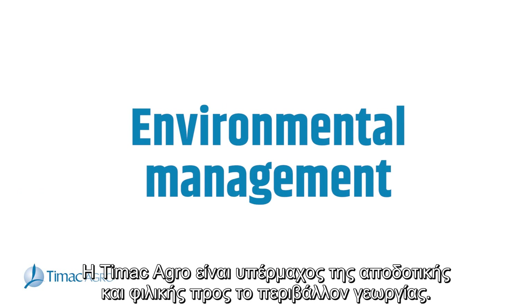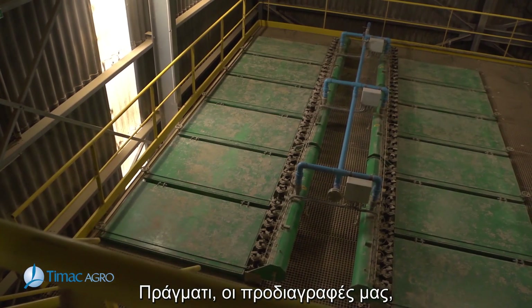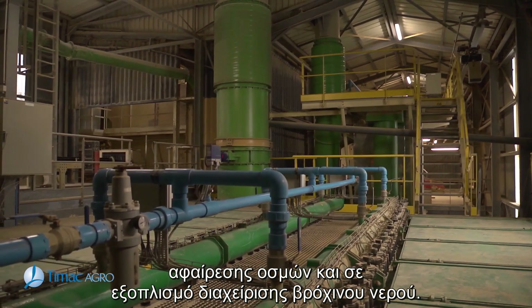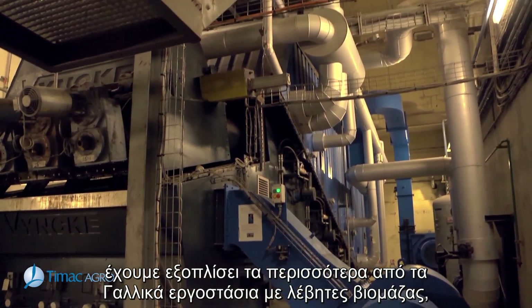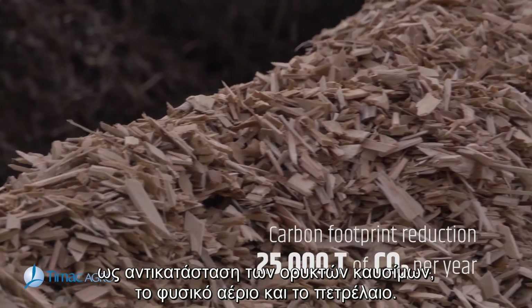TMAC Agro is a partisan of efficient and environmentally friendly agriculture. Our requirements have always led us to invest in dust filtering equipment, odour removal systems and rainwater management equipment. Over the past ten years, we have equipped most of the French factories with biomass boilers as a replacement for fossil energy combustion systems — gas and fuel.